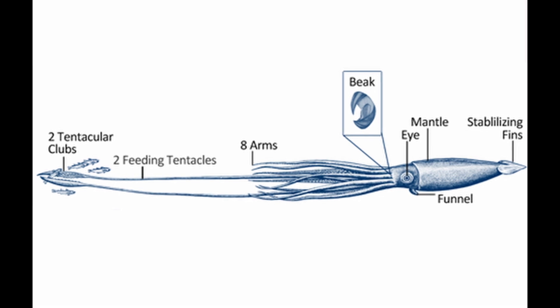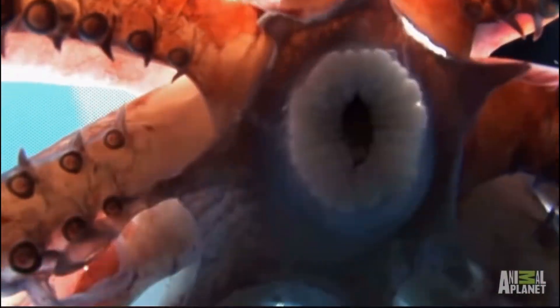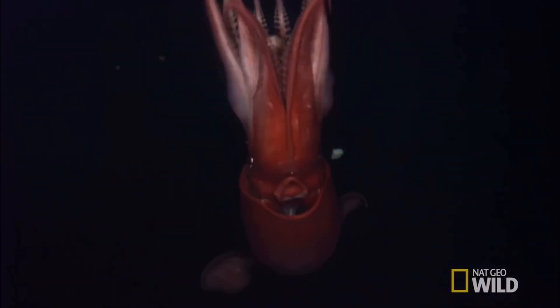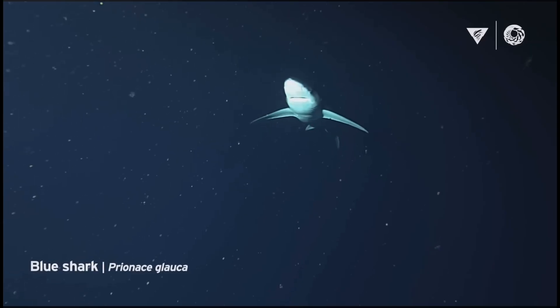Furthermore, the giant squid is equipped with two long feeding tentacles adorned with rows of suction cups and sharp hooks. This formidable arsenal allows the giant squid to capture and subdue prey efficiently, even at great depths, where food is scarce and competition is fierce.